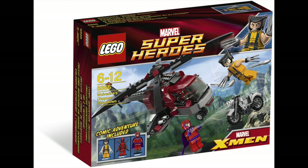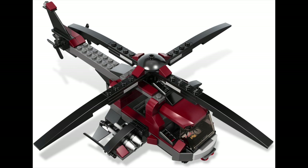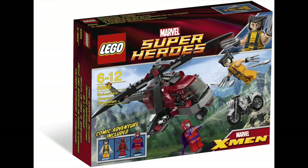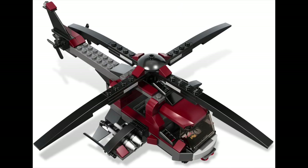Starting off our list at number 10, we have the 6866 Wolverine's Chopper Showdown. This set has 201 pieces, and it retailed for $19.99 back when it came out. This set came out all the way back in 2012, making this one of the first Marvel sets that ever came out. It was released along with the wave of the first Avengers movie sets, plus Wolverine's Chopper Showdown. I love this set purely because it was one of the first superhero sets I got, and for $20, it was a great deal.